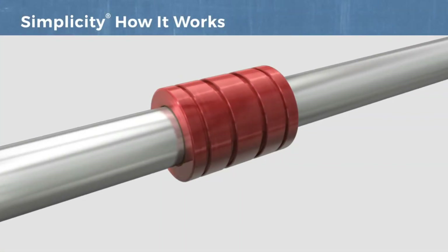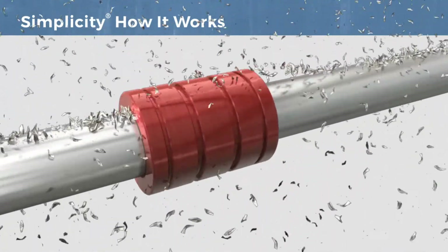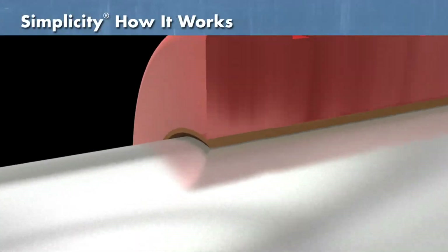Simplicity products are equipped with a proprietary self-lubricating Freelon liner that provides greater surface area, enhanced disbursement of load, and long-lasting linear motion performance.